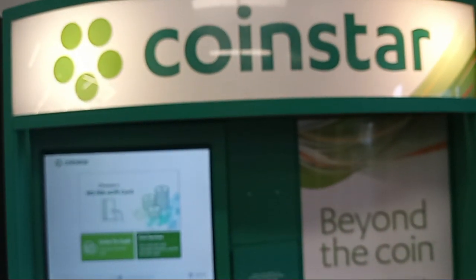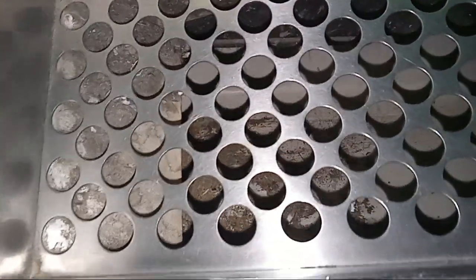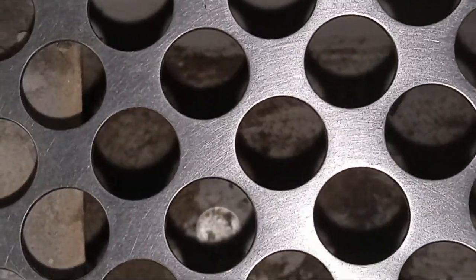What's up guys, check this out. So today I'm at the coinstar machine — I find it always has change — but I saw something stuck in there. There it is right there.